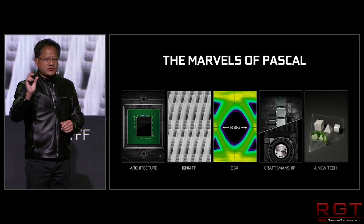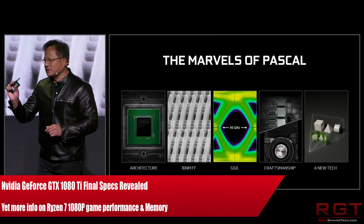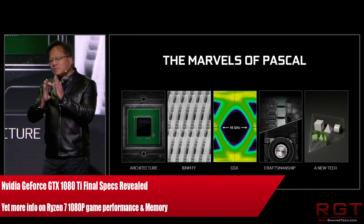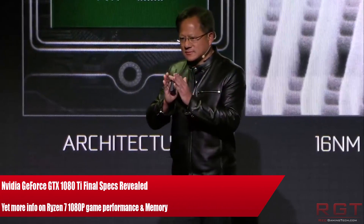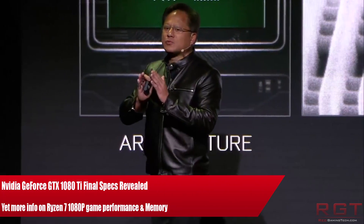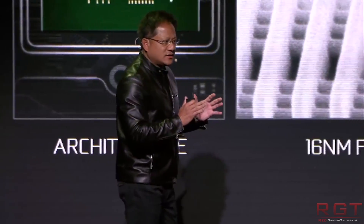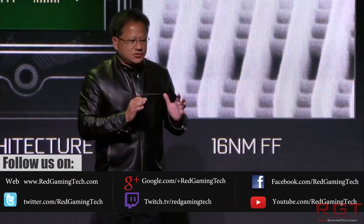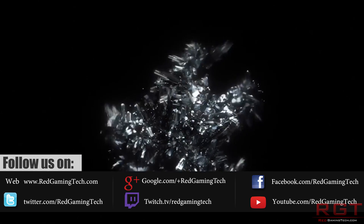Ladies and gentlemen, my name is Paul and in this video we're going to be running through the final GeForce GTX 1080 Ti specifications and also discussing Ryzen — specifically 1080p gaming performance — because a few more details have emerged from AMD. I've also conducted a couple of my own benchmarks and run into further issues with the memory clocks on Ryzen. I'll give some insight into that, but first let's talk about the 1080 Ti.